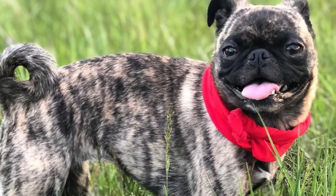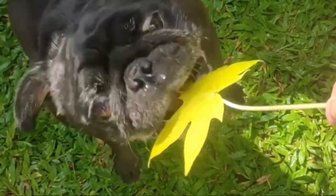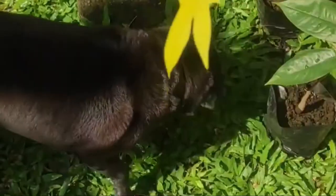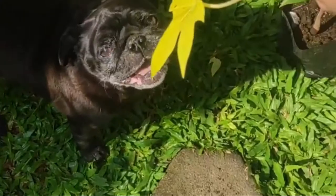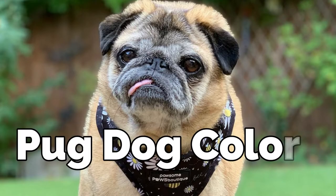Pugs can be found in four major colors, though not all are standard colors with certain kennel clubs. The two most common colors are fawn and black, and the AKC only recognizes these two colors of Pugs. Today, in this video, we will show different types of Pug colors and patterns.